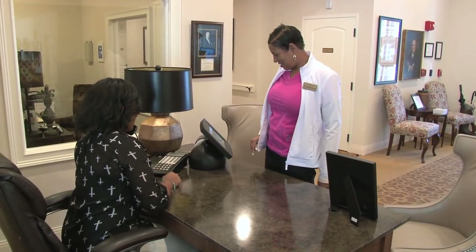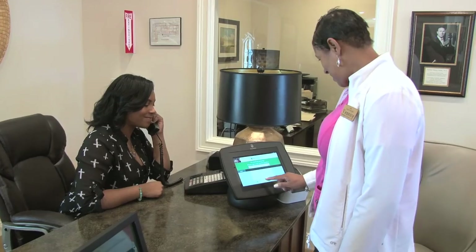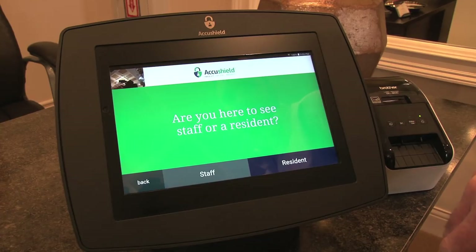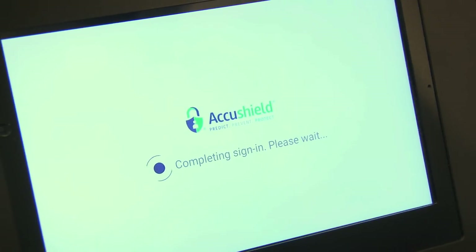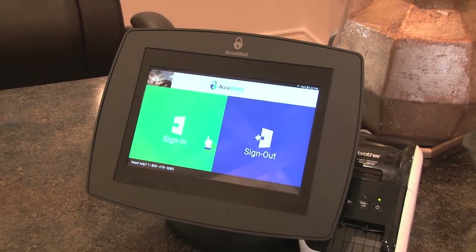In addition, the AccuShield system can be used to verify that all third-party health care providers and vendors have clear criminal backgrounds. With the utilization of the AccuShield system, senior living operators finally have a way of knowing who is in their community and makes senior living safety and security a top priority.